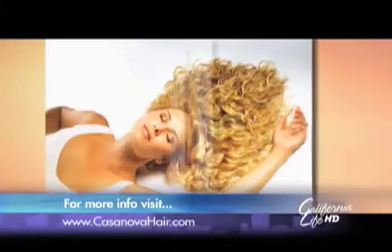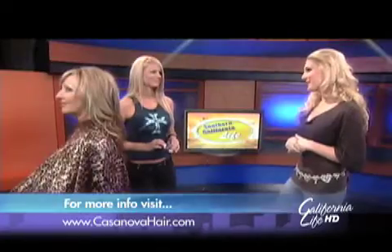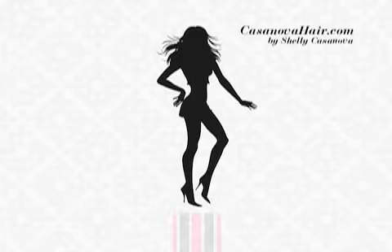Anyone interested in getting hair extensions and looking beautiful like Shelly can contact her — you can go to our website. Thank you so much for coming on set with us and giving us a demonstration. Thank you for having me.